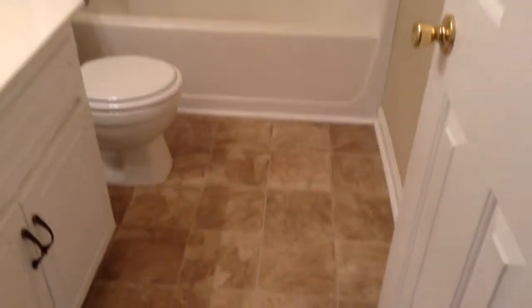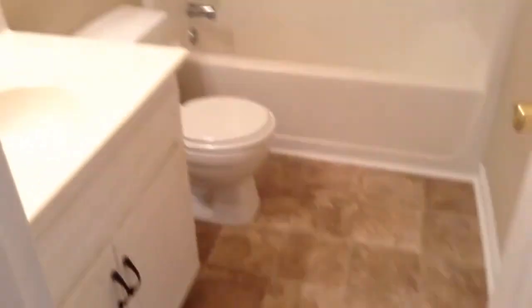Here is the main bathroom with new flooring. Everything is really clean and nice with fresh paint. There are two more bedrooms on this level with fresh carpet and really great closet space. There's plenty of closet space and storage space within the home.